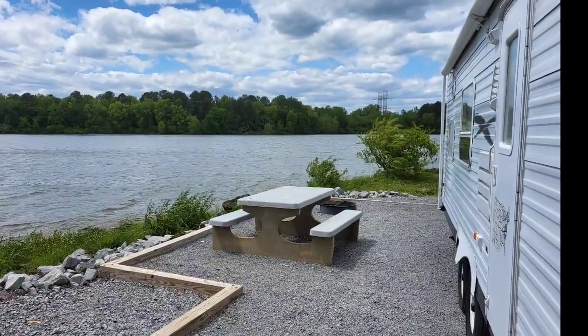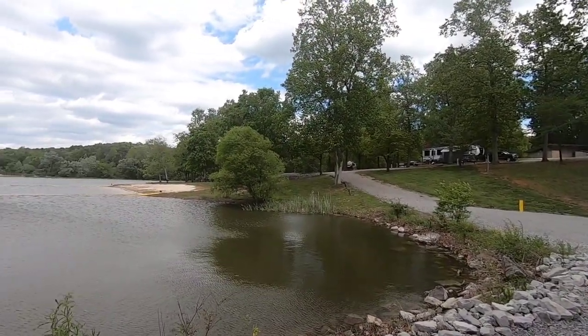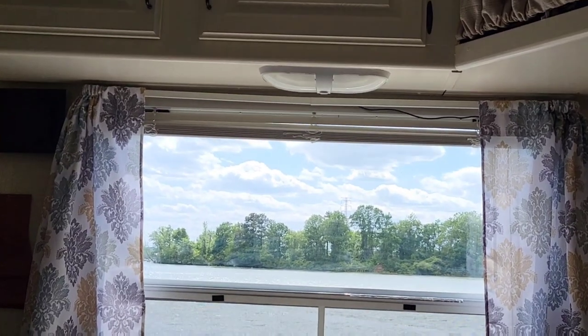This place has some of the best sites right on the water. It does have water and electric hookup but no sewer. It's times like this that I'm glad we have a trailer that's as small as it is, because there's no way we could get a big rig into a site like this.